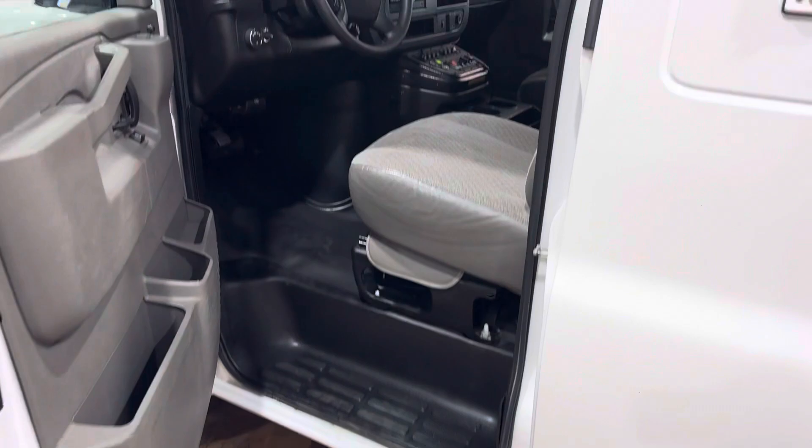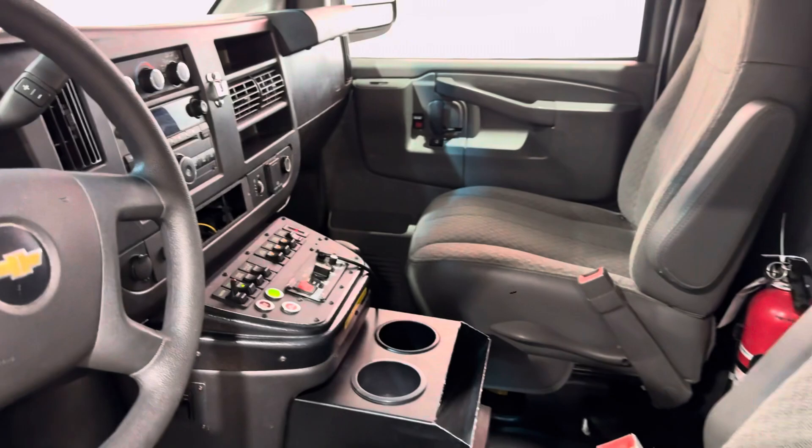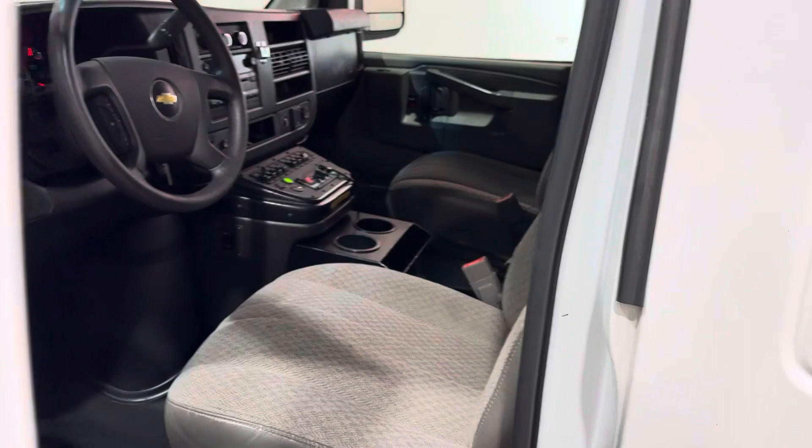Very clean inside. This ambulance has 134,797 miles. The transmission was replaced less than a year ago — I think it has less than 10,000 miles on it. More details in our description on our website.